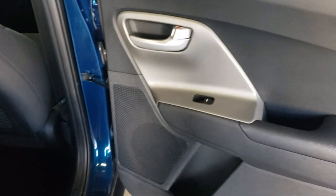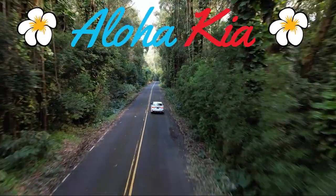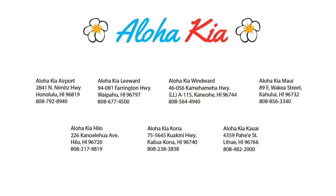Plus, you can also buy your car from any of our locations online at alohakia.com with the Aloha Kia Express purchase, and have it delivered right to your door, all from the comfort of your own home. So come see us at one of our convenient locations today.